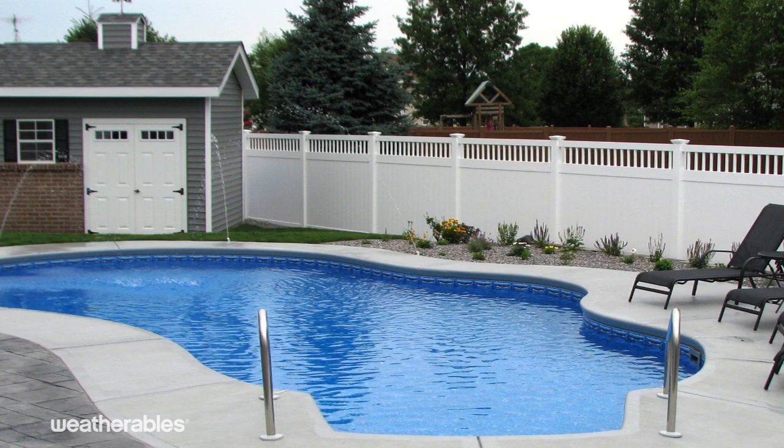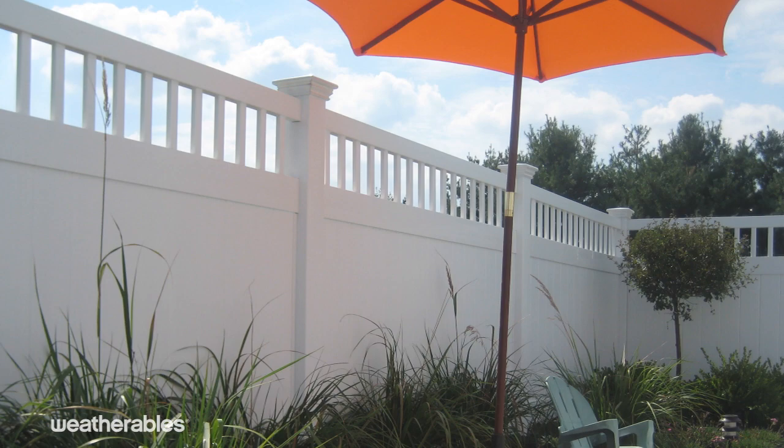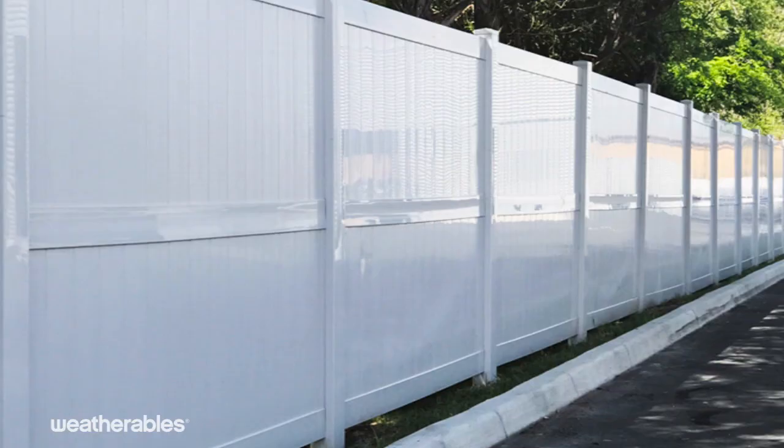When it comes to vinyl fencing, strength and durability are key, and Weatherables is the strongest on the market. Your fence must be installed following the high wind instructions provided in the installation guide in order to withstand the wind loads tested.